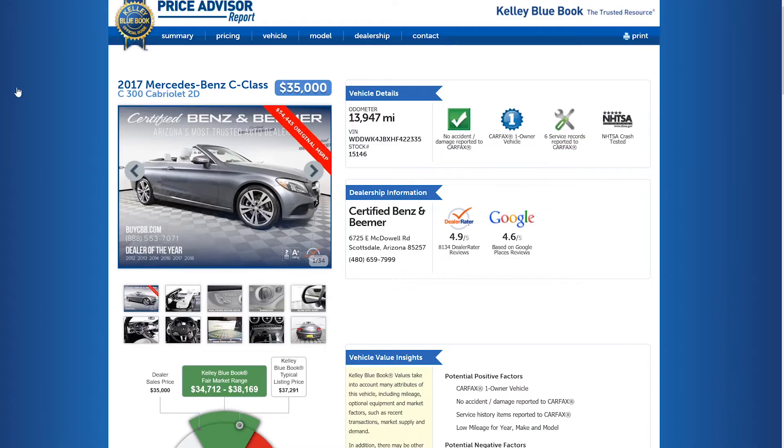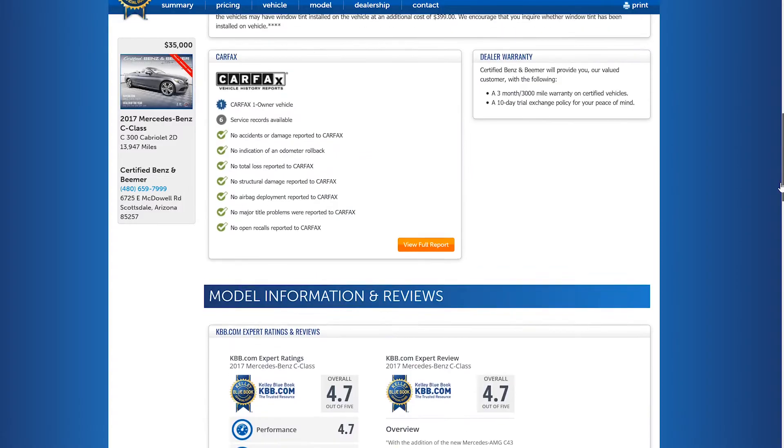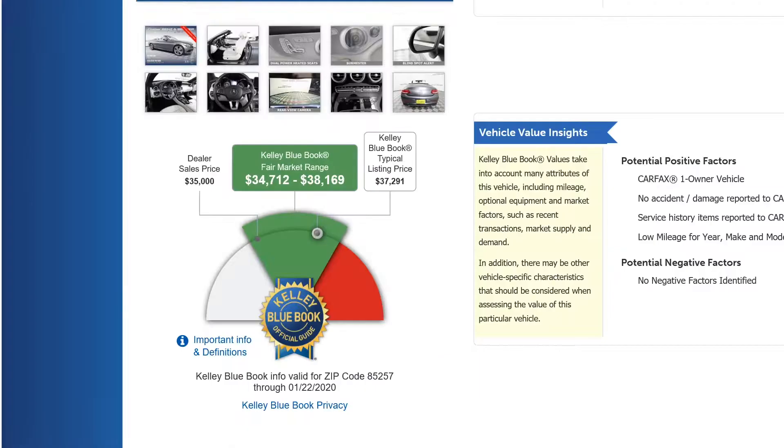Every one of our vehicles comes with the Kelley Blue Book Price Advisor Report. This report allows you to see the vehicle's price, description, photos, options, and Carfax report. You can also see the KBB fair market range and typical listing price for the vehicle as well.